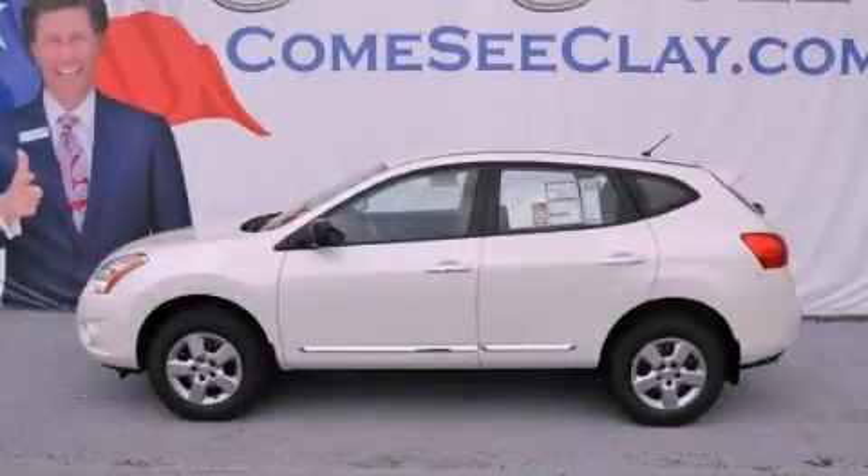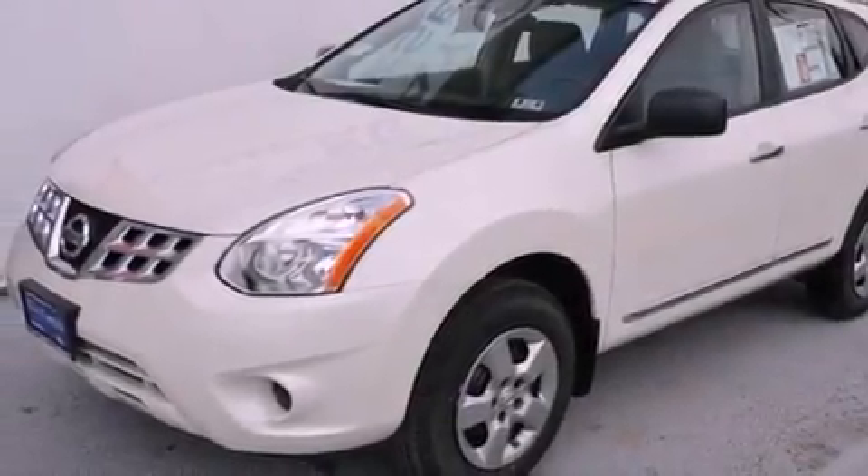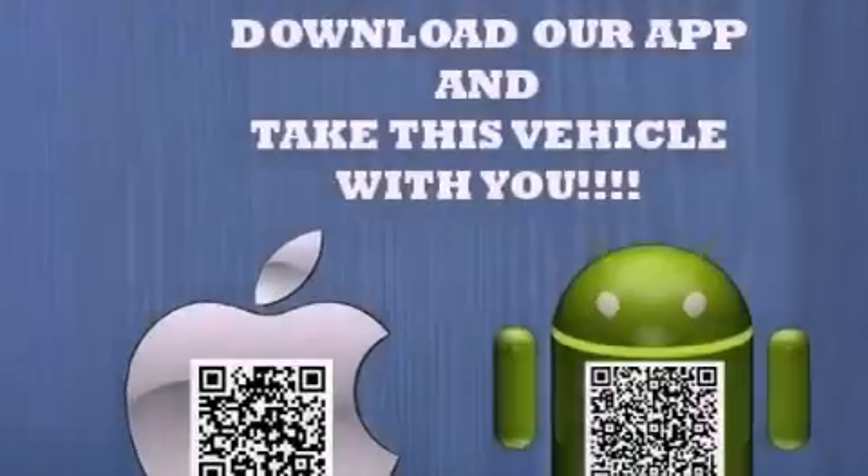This is a brand new 2012 Nissan Rogue. Safety, space, and comfort. It features a 2.5-liter four-cylinder engine and an automatic transmission.